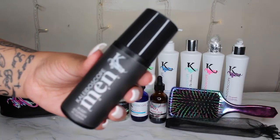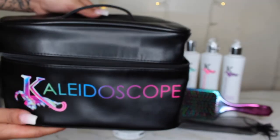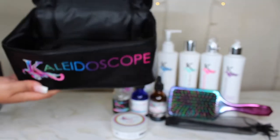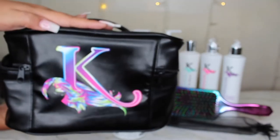bump stopper, and beard oil. Here's the Kaleidoscope beauty bag — it's literally the perfect size. You could either travel with it or just store your products. What I do is keep it in the bathroom and put all my products in it.